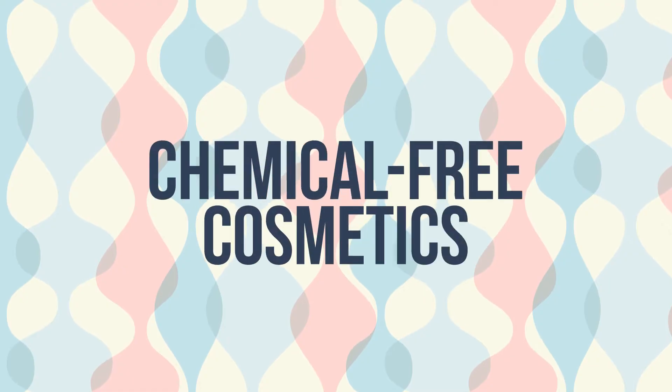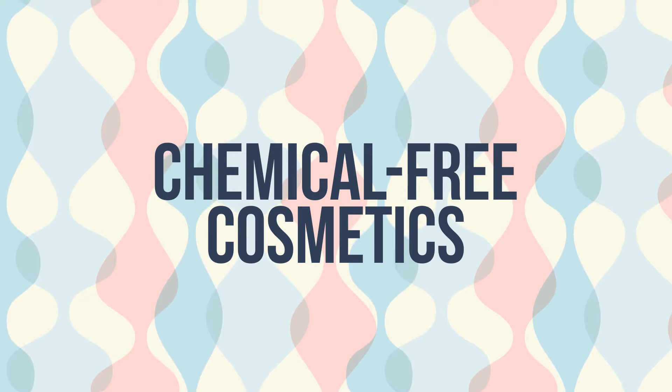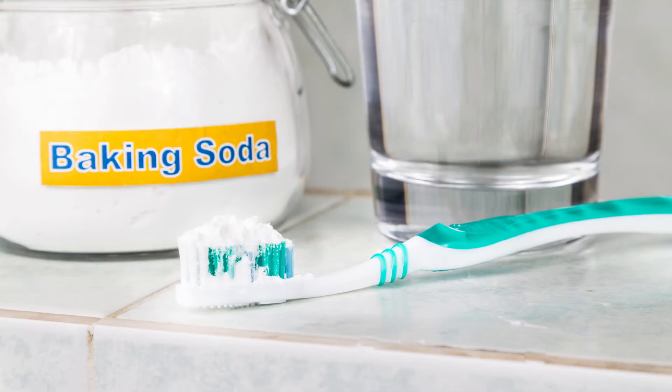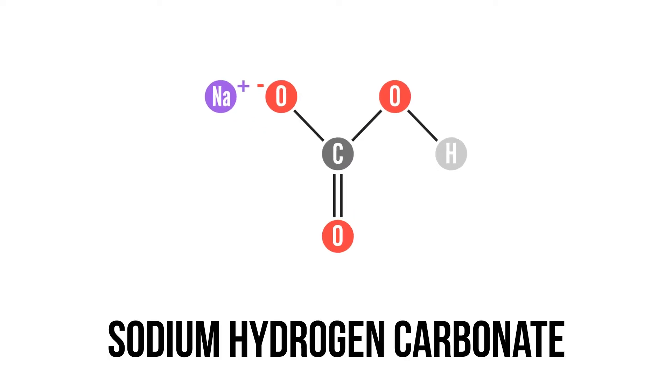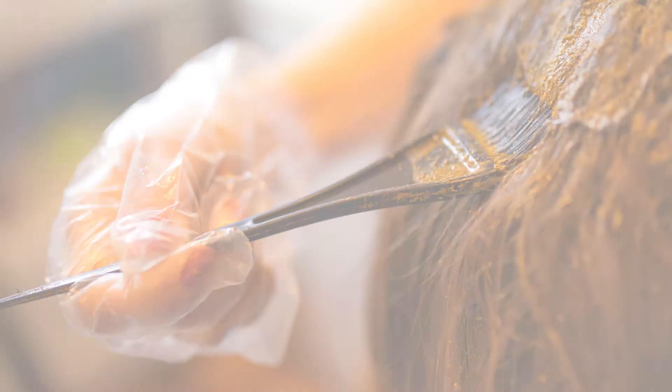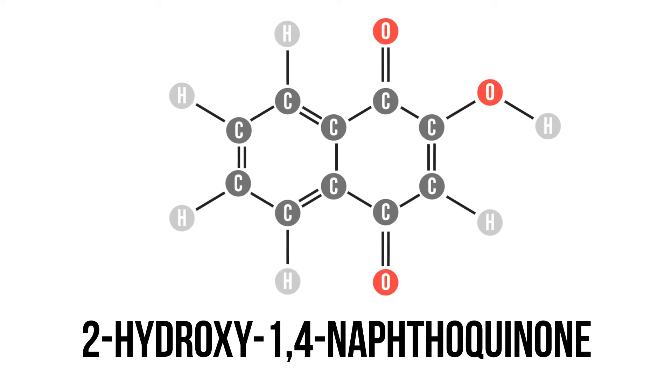It's all over Facebook, Pinterest, and Instagram: chemical-free cosmetics. But it's simply not possible for something to be free of chemicals. If you choose to rinse your hair with vinegar, that's acetic acid. Brush your teeth with baking soda — it's sodium hydrogen carbonate. Or let's say you dye your hair with henna — that's 2-hydroxy-1,4-naphthoquinone. Guess what? You're still using chemicals.